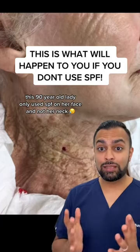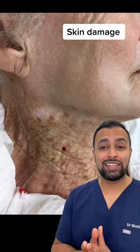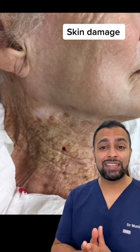This is a picture of a 90-year-old lady who has been using SPF on her face for over four years but not using it on her neck, and you can see signs of skin damage secondary to UV exposure. You can see pigmentation, loss of collagen, loss of elastin, as well as surface irregularities such as solar keratosis.